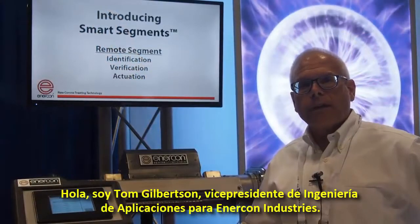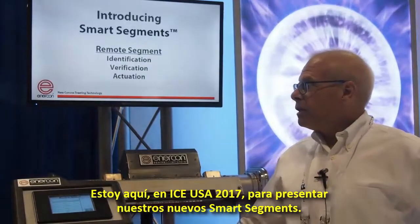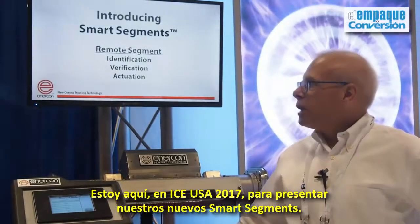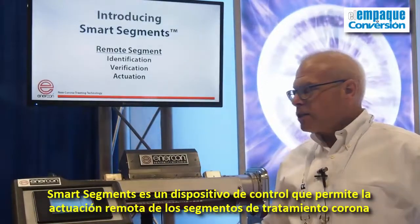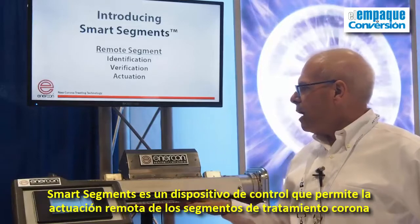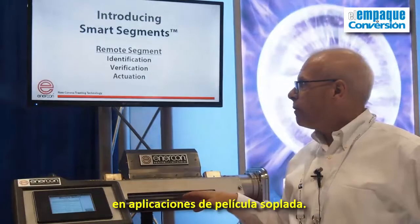Hello, I'm Tom Gilbertson, Vice President of Application Engineering for Enercon Industries. I'm here today at ICE 2017 to introduce our new smart segments. Smart segments are a control device that allow remote actuation of corona treater segments on blown film applications.